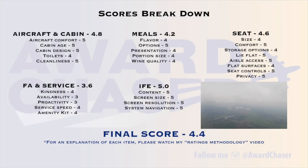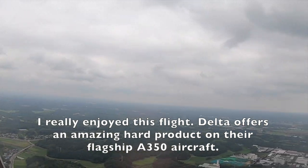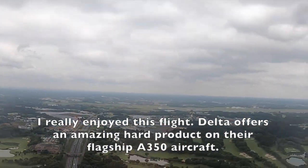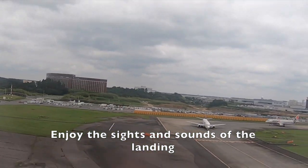Please pause your video if you'd like to see the scores breakdown for each category. Now let's recap my final scores: aircraft and cabin 4.8, meals 4.2, seat 4.6, flight attendant and service 3.6, in-flight entertainment 5, giving us a final score of 4.4. I really enjoyed this flight. Delta offers an amazing hard product on their flagship A350 aircraft.